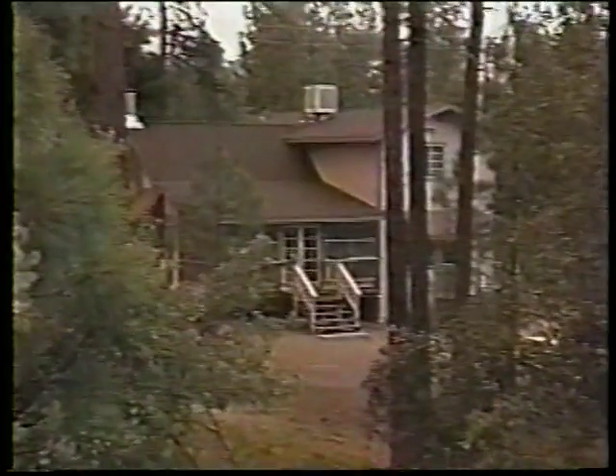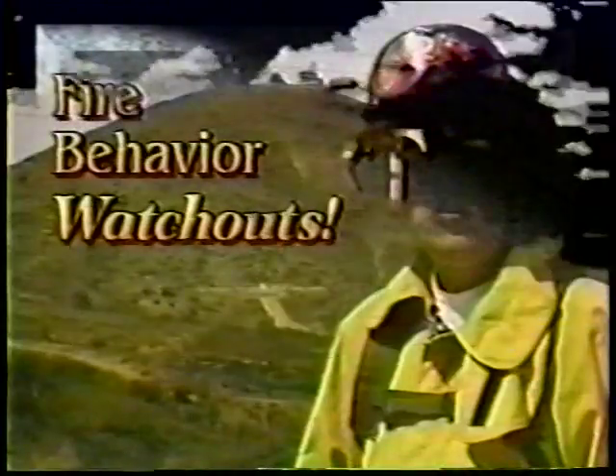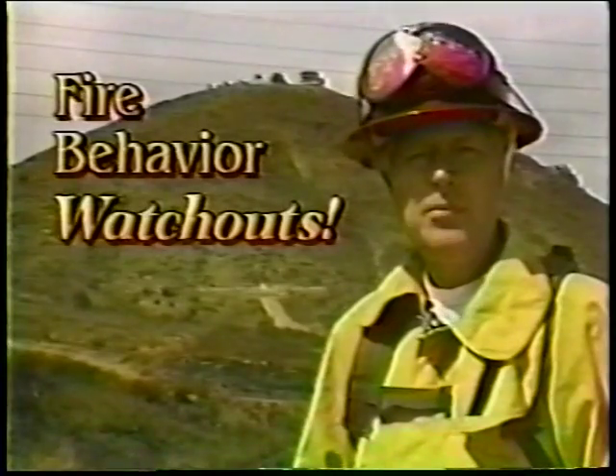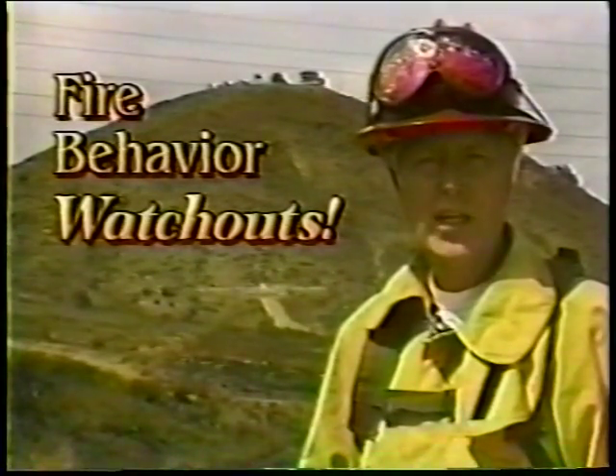A well-built house will offer you protection before it burns down. The flaming front will usually have passed before the house burns to the ground. You must understand wildland fire behavior if you are involved in any kind of suppression activity in the wildland, because all tactical decisions and safety concerns are based on your understanding of these principles.